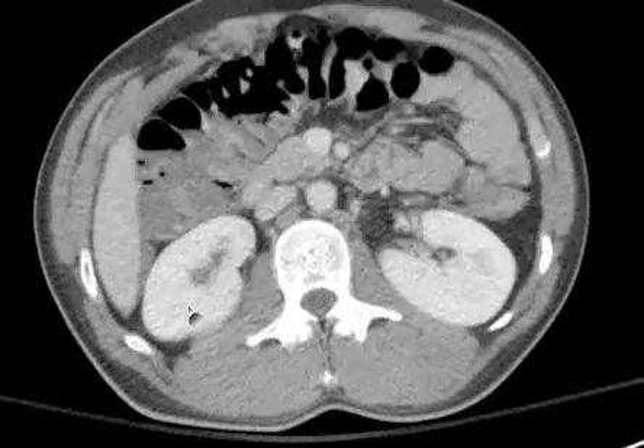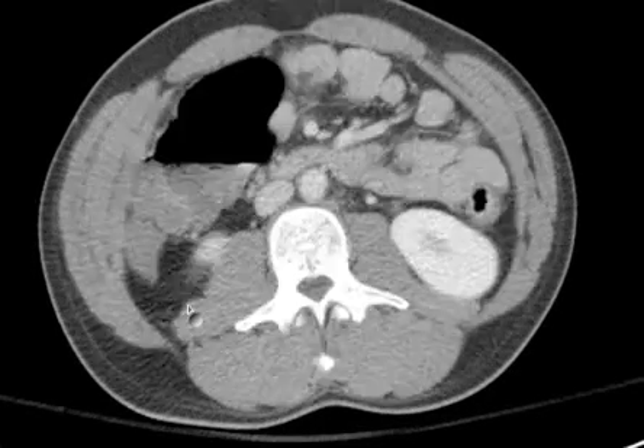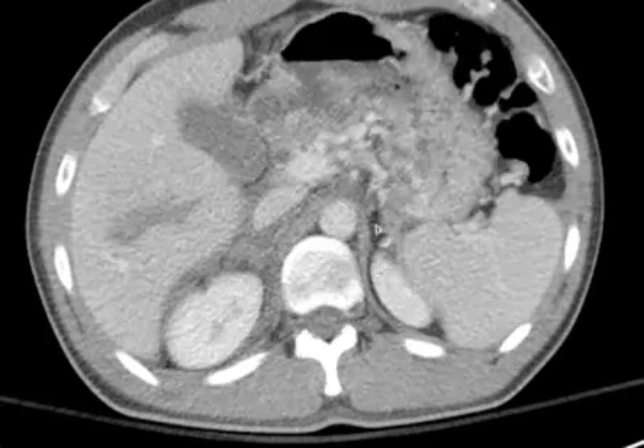So, any other thoughts? Did you see anything else? Guess what, there is something else. And maybe you know what it is. Remember what I always tell you: if you don't look for those adrenal glands, you're not going to see it. Now look over on the left side.